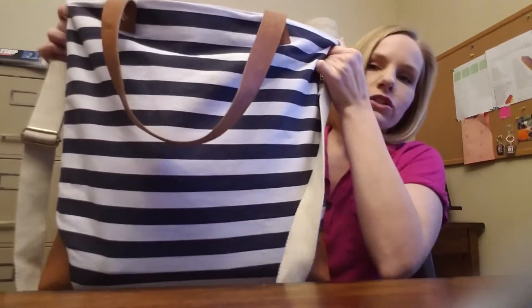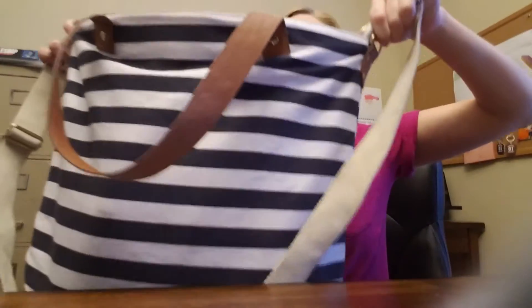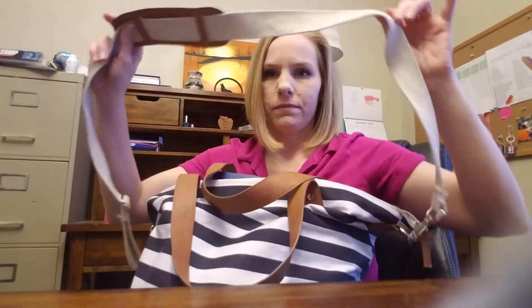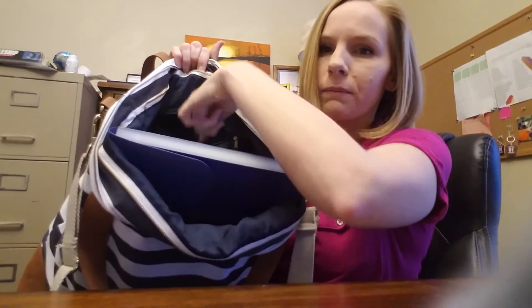My teacher bag is just this large tote-style bag — a little bit larger than a normal tote you'd carry every day, but not by much. It has two shoulder straps and also a longer strap if needed. I'll start on the inside of my bag: it has a zipper pocket and two pockets that don't have any zippers.